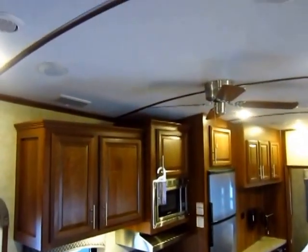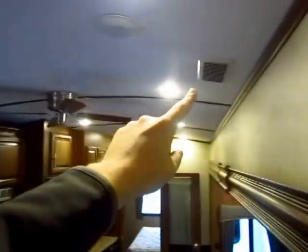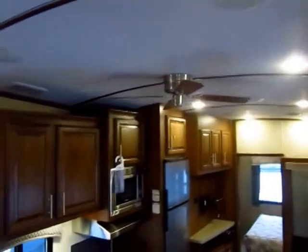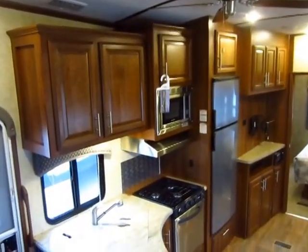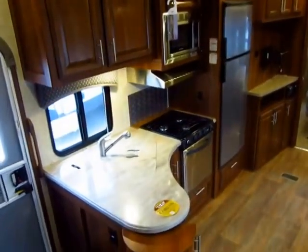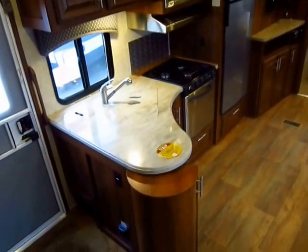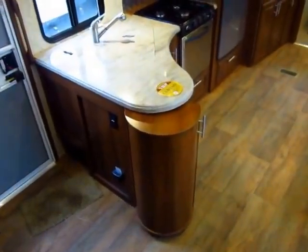So let's talk real quick about the things that you don't see on a Wildcat. You don't see an air conditioner. Instead you see these little air grates right here — these are your cold air returns. This is called a whisper quiet AC system, or quiet cool as Dometic calls it, same thing. The big advantage here is that when the AC kicks on, you don't have to crank up your TV, you don't have to shout to the person standing next to you.